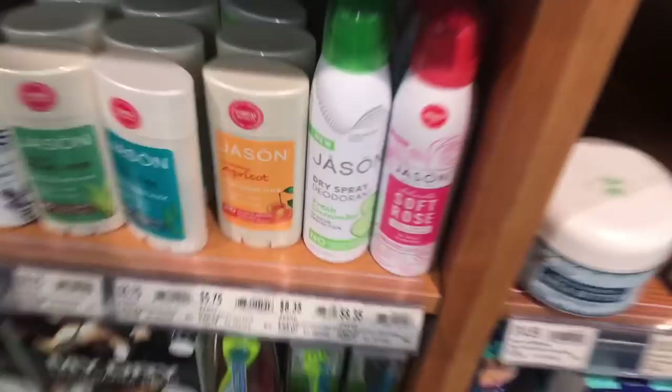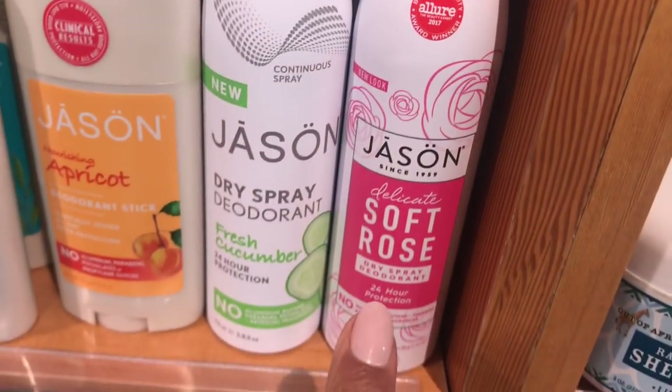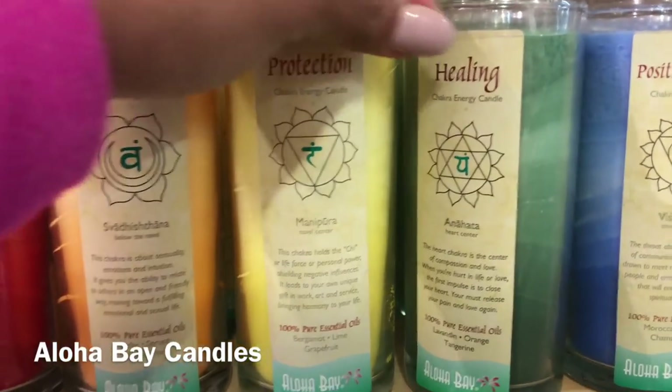Here's organic pads and tampons, things like that, and the Diva Cup. We're going to go to the health and beauty section. Jason deodorant spray — this is where I got it. Look, Allure beauty pick. I picked it before Allure! These other brands smell really good but they don't do much. Schmidt's is amazing but I'm allergic to baking soda. These Aloha Bay candles — I love these two. Protection and Healing are the best smelling ones to me — vegetable palm wax, super clean, loaded with essential oils.